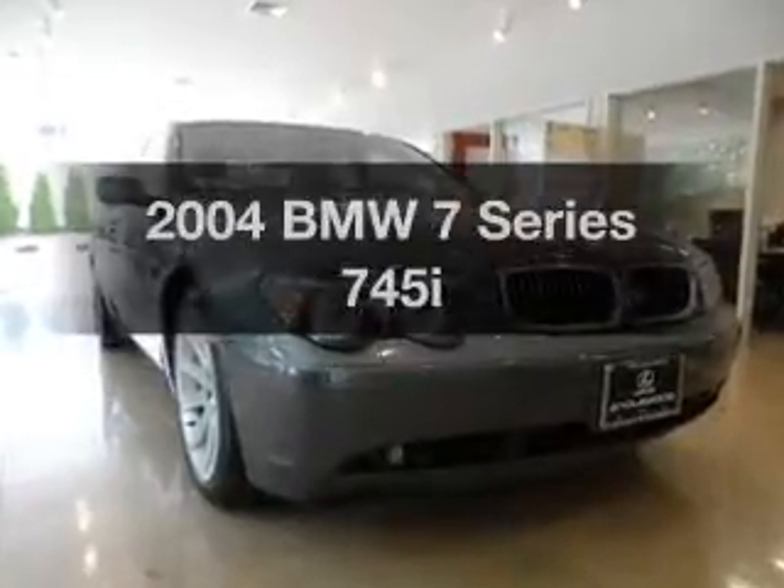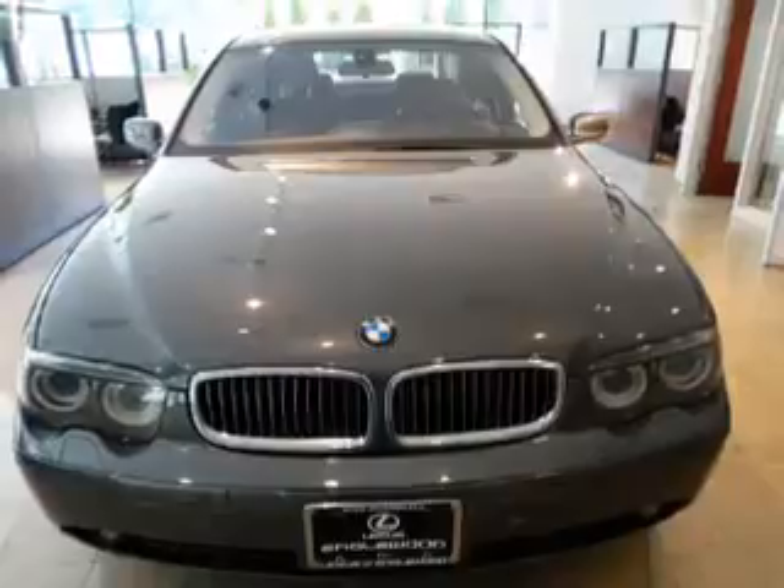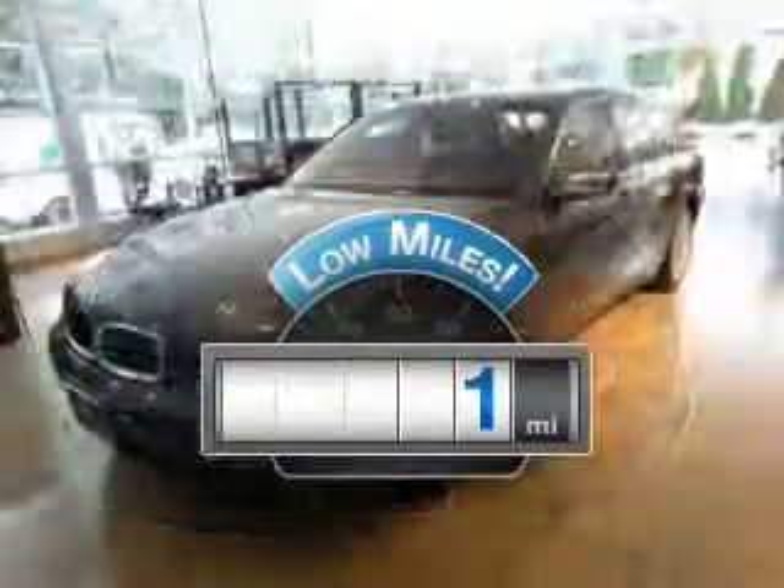Get noticed in this 2004 BMW 7 Series. Travel the roads in style and comfort in this great vehicle. With low miles, this automobile will take you far and get you where you want to go.